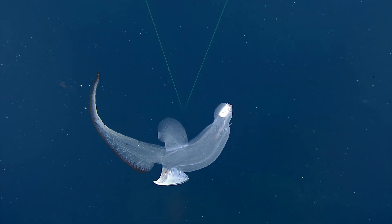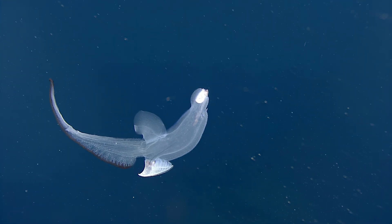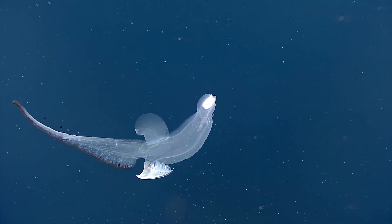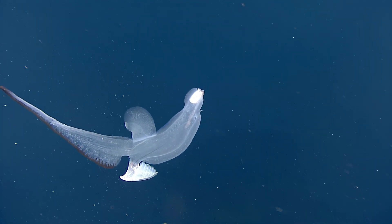I've seen a few of these just snorkeling in blue water, but very small ones — a centimeter, a couple of centimeters in length. I've never seen one of these giant heteropods like this. This is a very primitive gastropod shell — it's just a cap, like a limpet.